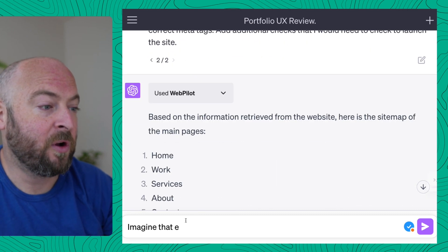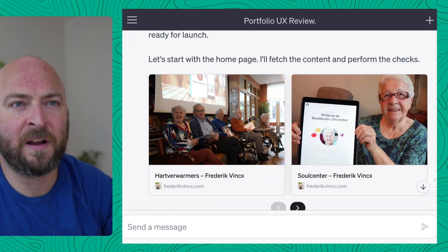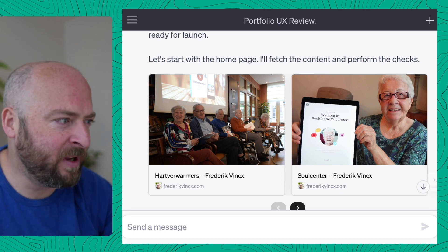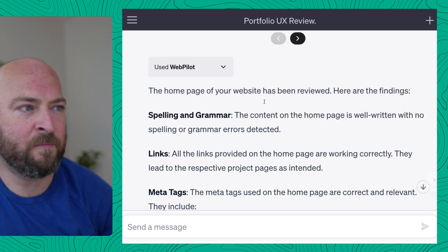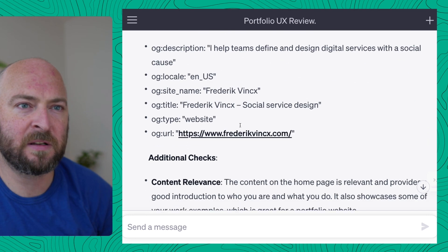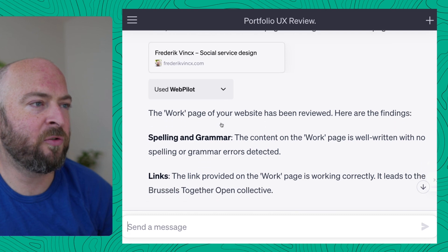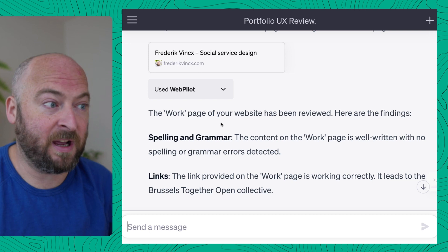It went through all my pages. It didn't find any typos, but it did find some missing pages I had forgotten about. It starts with the homepage — the links are working correctly, the meta tags are right, content seems to be relevant. And then just going through all these pages, and in the same time it's learning about my website.